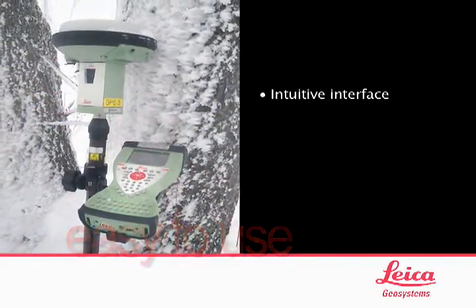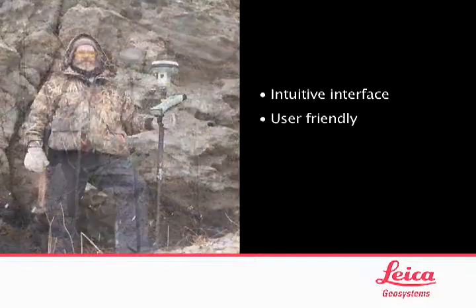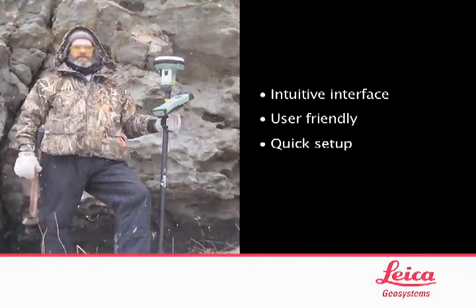It is just so easy to use. If you can use Windows, there's no reason not to use this. And it's just so smart — it's user friendly. You get it set up and you're ready to go. You turn it on and it's on.